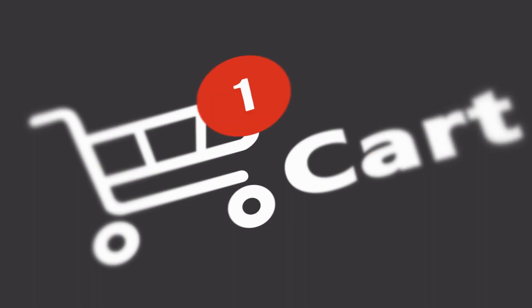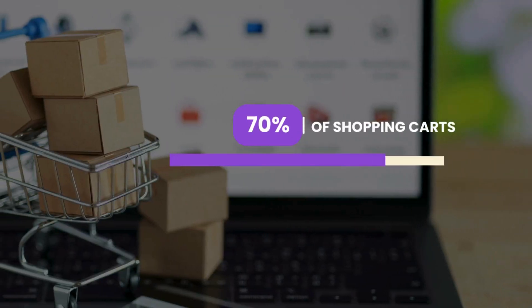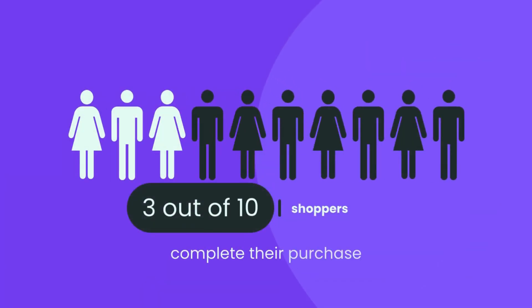Are you struggling to turn those visitors into paying customers? Your checkout process might be the problem. Even if you have the best product page in the world, a frustrating or complicated checkout experience can turn potential buyers away. Did you know that nearly 70% of checkout carts are abandoned before purchase? Only 3 out of 10 shoppers complete their purchase.